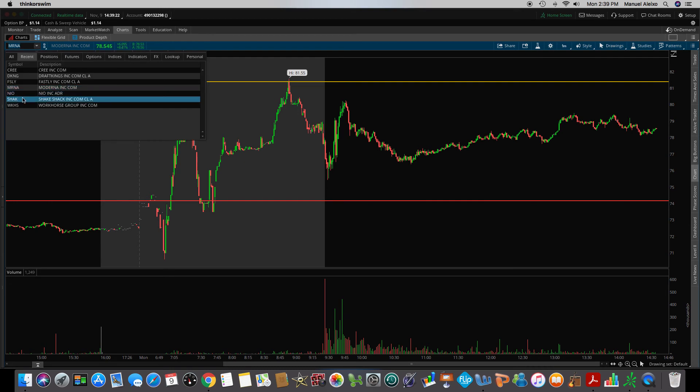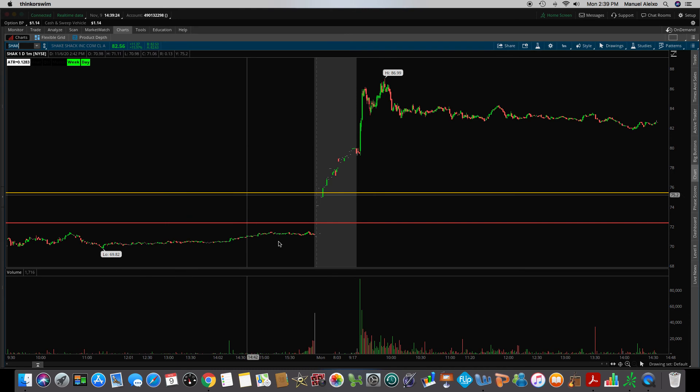Going into Shake Shack, SHAK — same thing. It busted through the weekly high of last week, which was $72.35. It actually went through the monthly high of $75.42. Again, I missed this trade — I do not trade pre-market. It went as high as $86.99. For those of you that do trade pre-market and did play those breaks — congratulations, you are making a tremendous amount of money today.